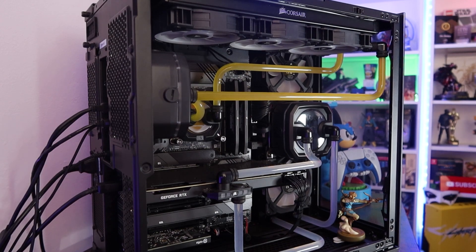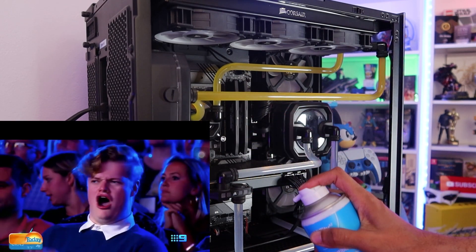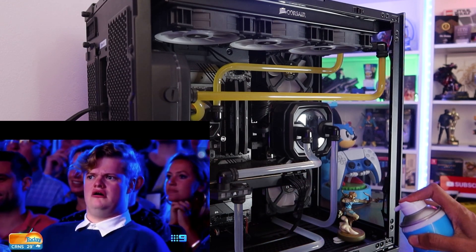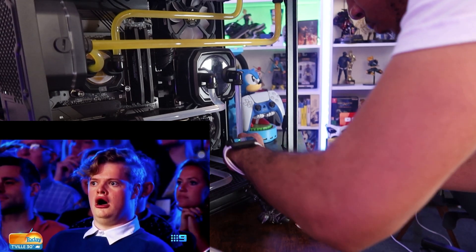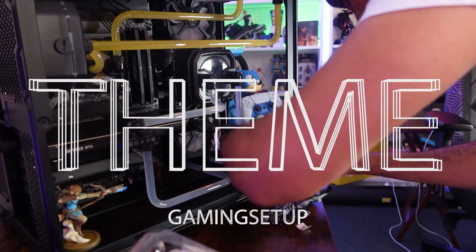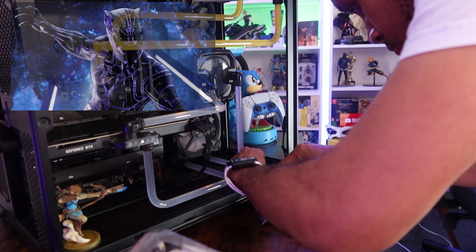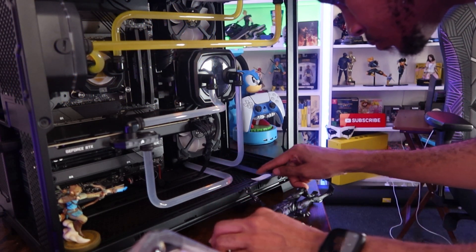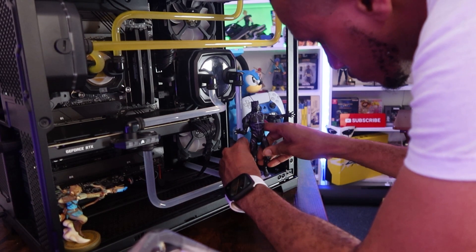One thing I had no clue about is that you actually have to clean your PC. Shout out to the Melanin Gamers for putting me onto that. Now the first thing I had to decide when moving into my new setup space was a theme, so I went for Black Panther — black and purple with a hint of blue. I've added the superhero to my PC because obviously he's the greatest.